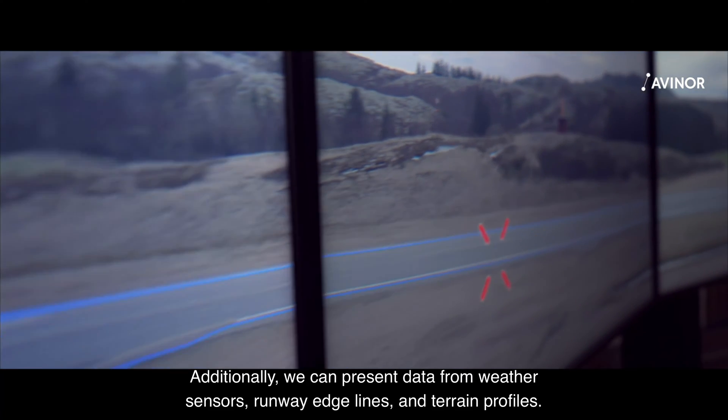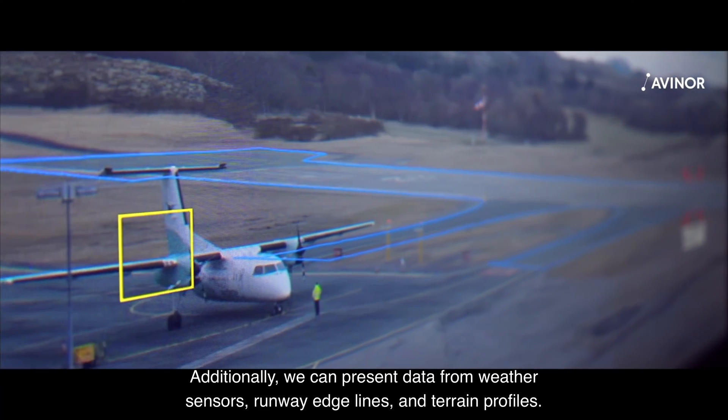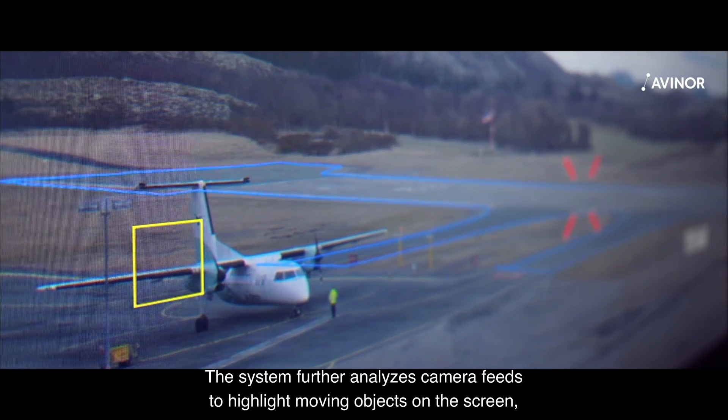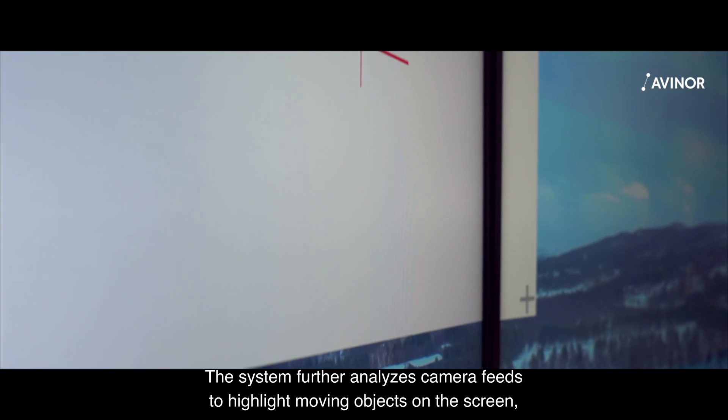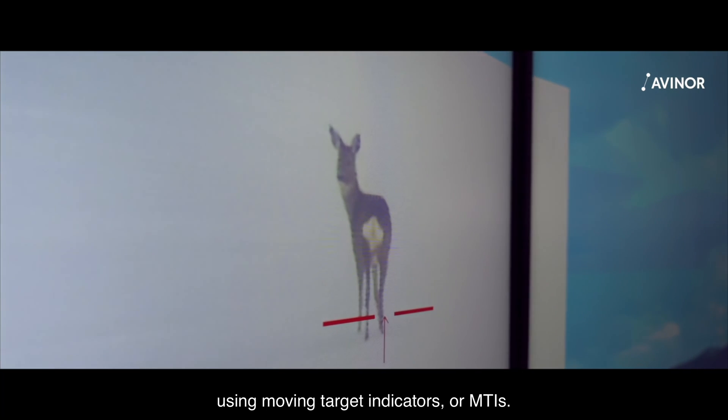Additionally, we can present data from weather sensors, runway edge lines and terrain profiles. The system further analyzes camera feeds to highlight moving objects on the screen, using moving target indicators or MTIs.